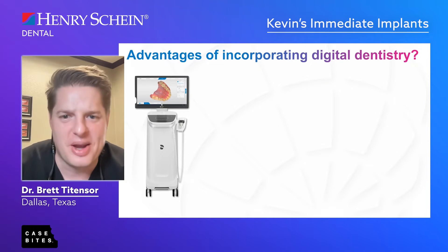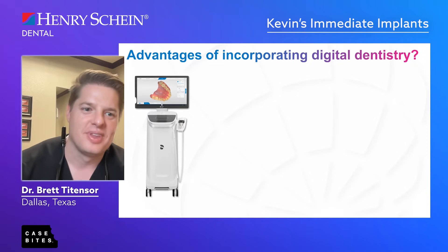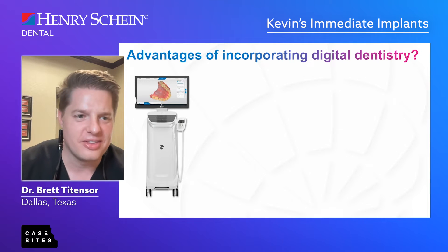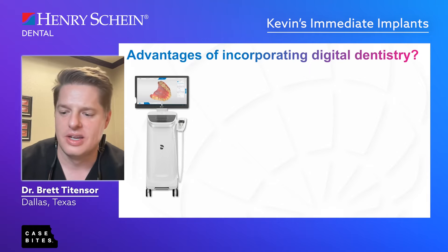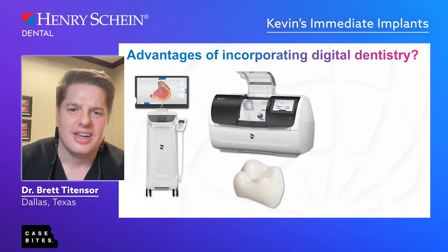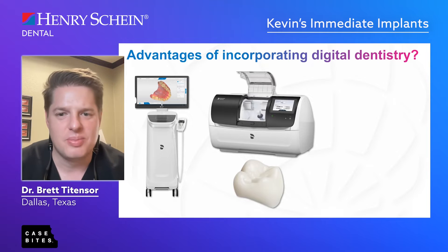There's intraoral scanning — no patient I've ever talked to loves alginate impressions, so intraoral scanning is the way to go. They're accurate, they're fast, and you can do full arch impressions. There's also in-house manufacturing, which is a huge advantage. Same-day dentistry — people know it's available now, the word is out.